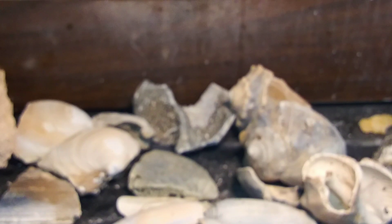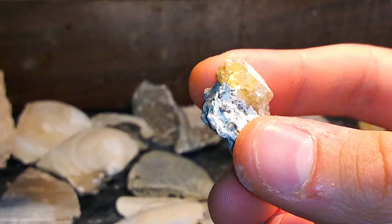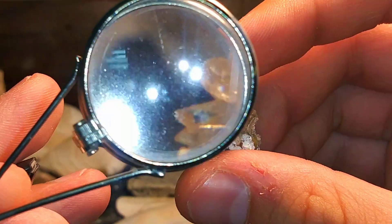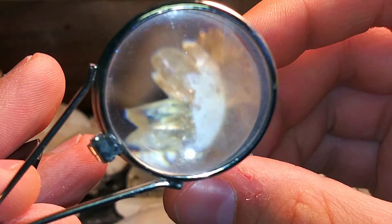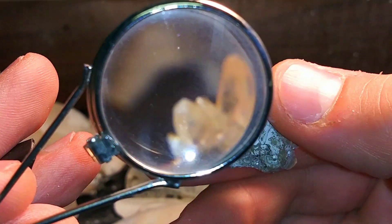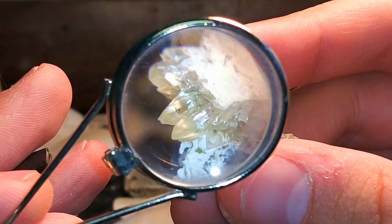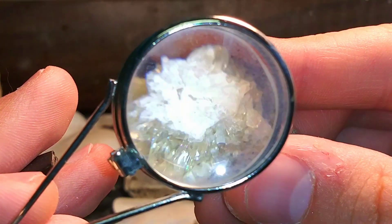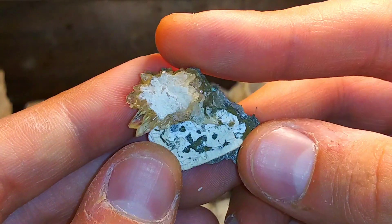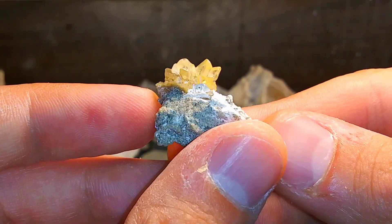Once again, Alexis has the crystal find of the day. So it may not look like much from this angle, but look at that golden calcite. Just beautiful. Look at those crystals. Just phenomenal. I don't know how she does it. But every time we go out, she'll look for like a fraction of the amount of time that I look, and still ends up finding the best stuff every time. They're just beautiful.